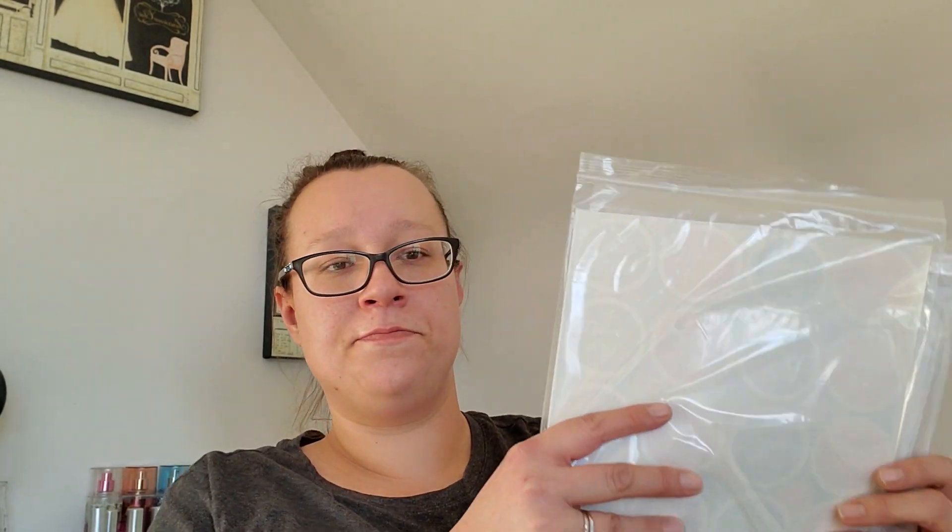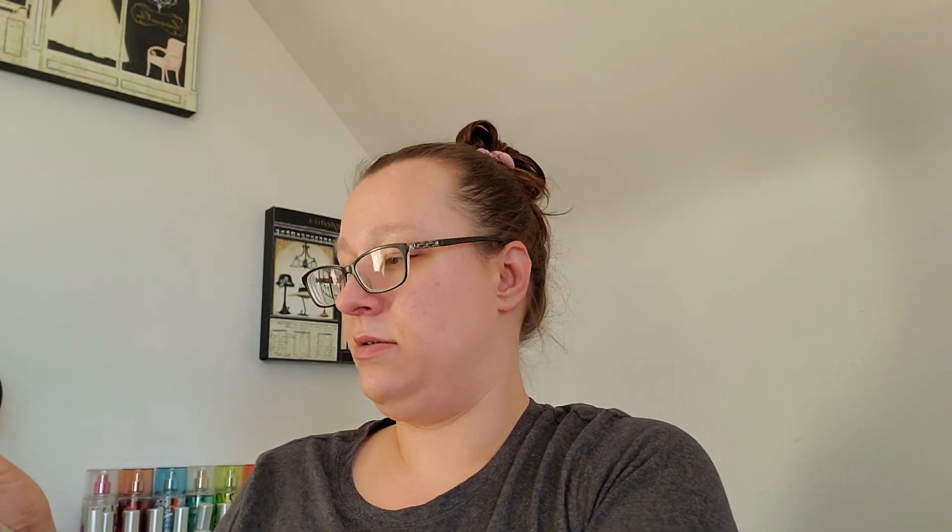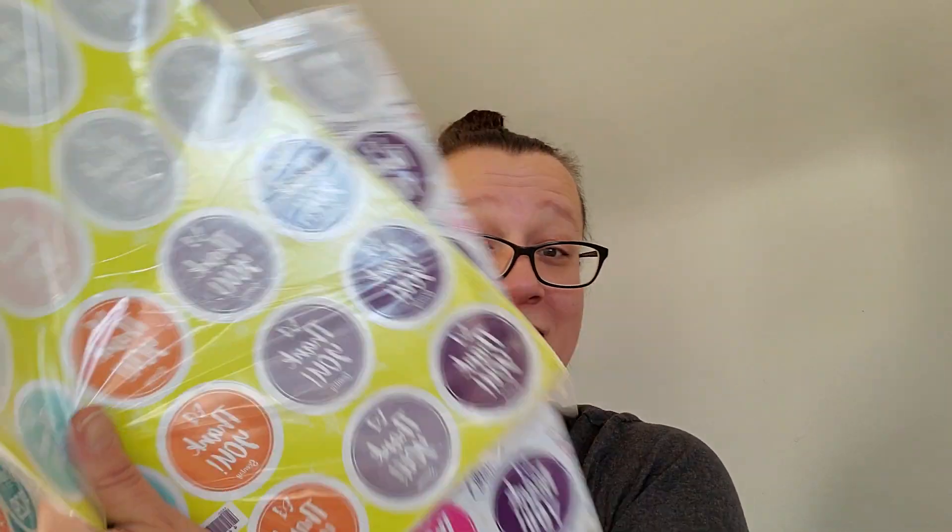I also got a bunch of these thank you stickers — here's a pack, looks like brand new and unopened, and some more packs of thank you stickers. These are for our $129 consultant kits — three packs of those — and then another pack of thank you stickers.